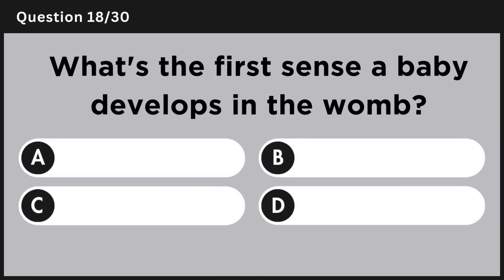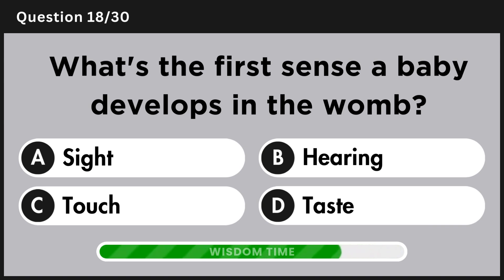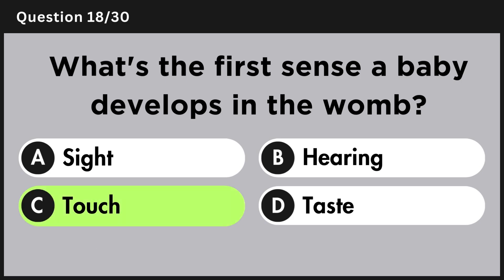What's the first sense a baby develops in the womb? Answer C, touch.